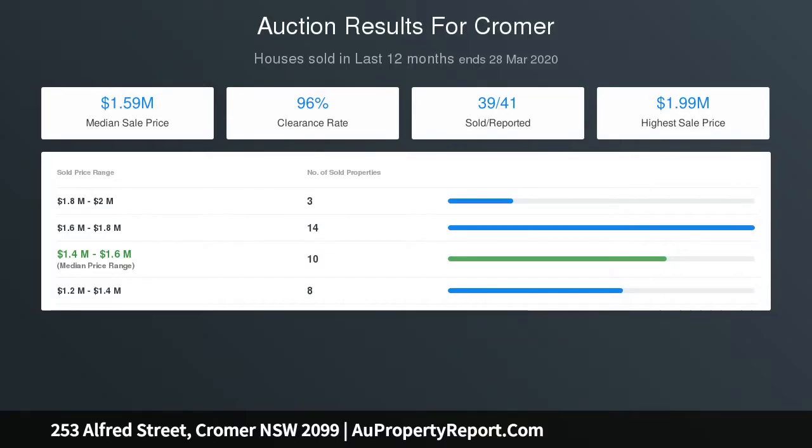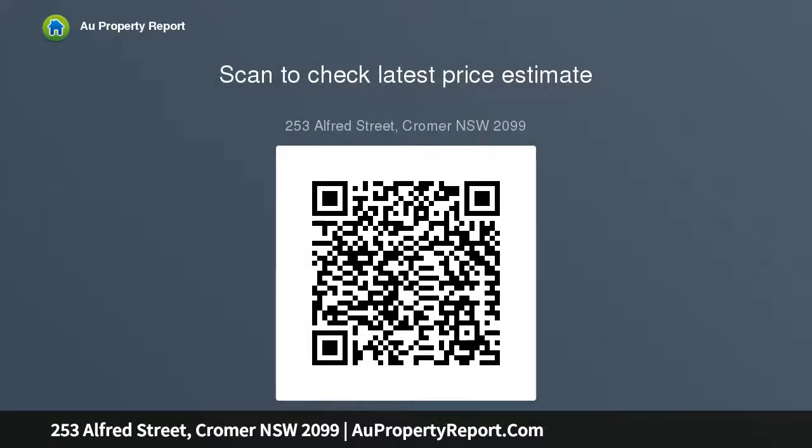Central heating, internal laundry plus single lock-up garage. Close to DY, V-Line buses and Westfield Warringah Mall.